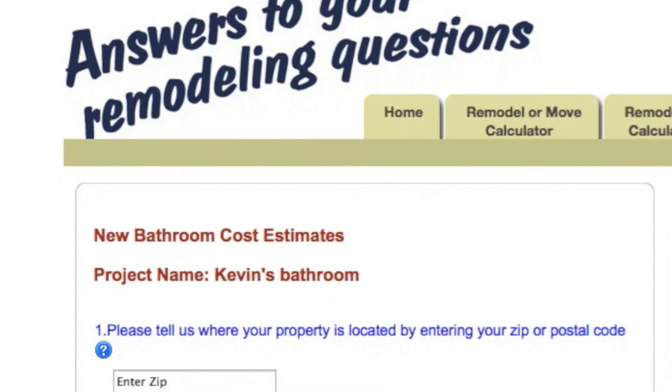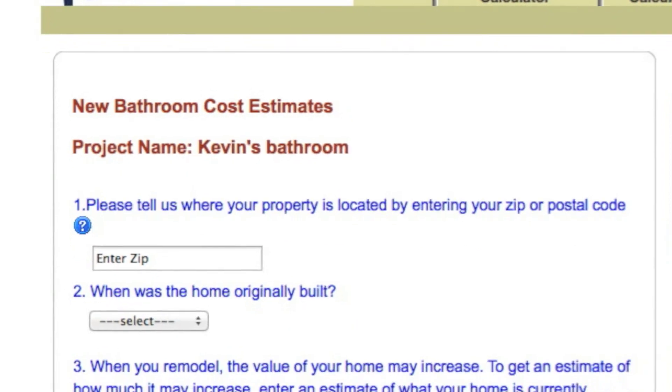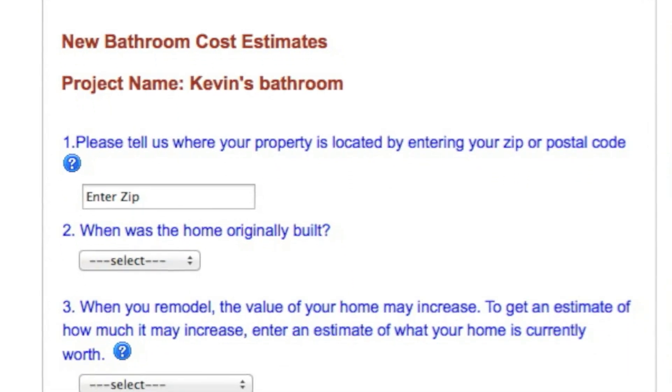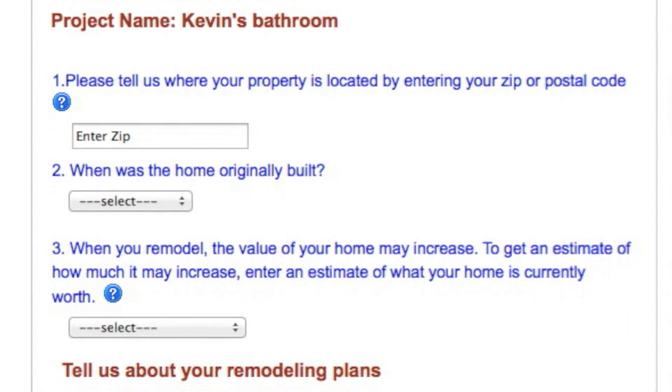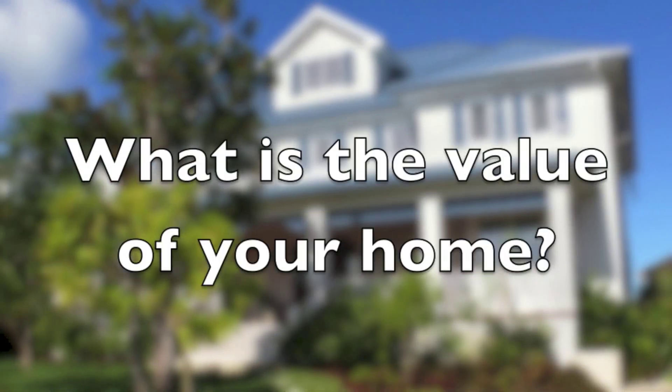We request your zip code so we can adjust the cost estimate based on labor rates in the area you live. When was your home built? The value of an older home can appreciate more than a newer home from a remodel. What is the value of your home currently?